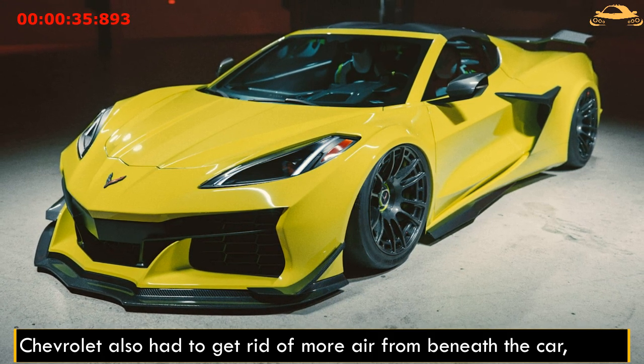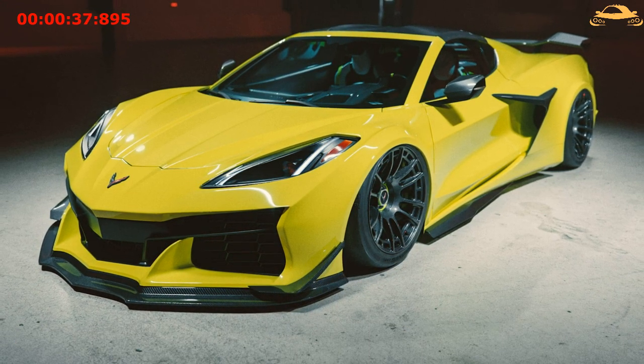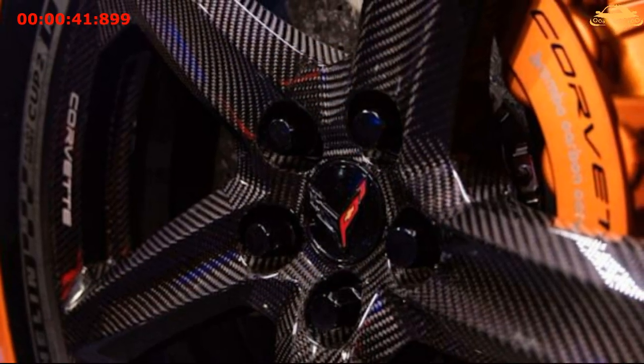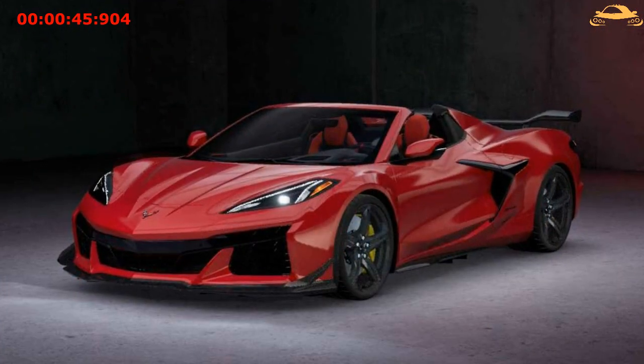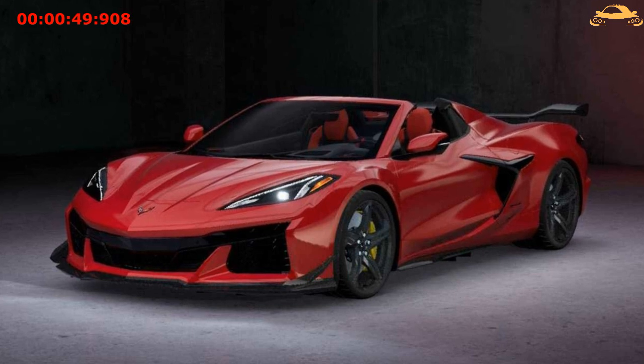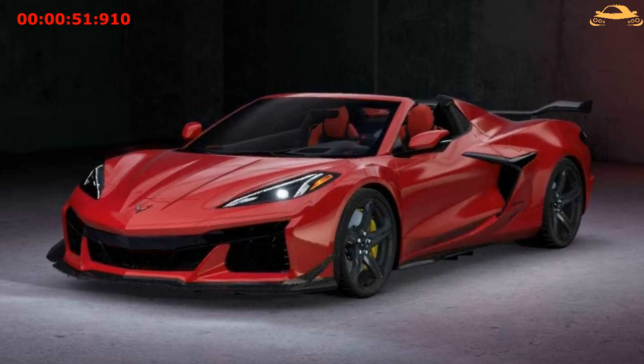Chevrolet also had to get rid of more air from beneath the car, and accomplished that through the openings found on the wheel. Special attention was given to the rear wing — it is truncated in the center to aid with visibility, but it is greater in the corners, because this is where the air comes the cleanest, and it helps increase the downforce.